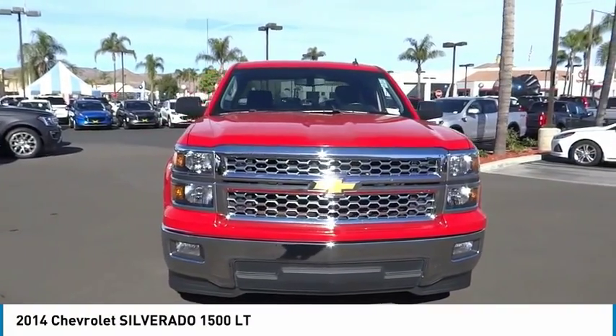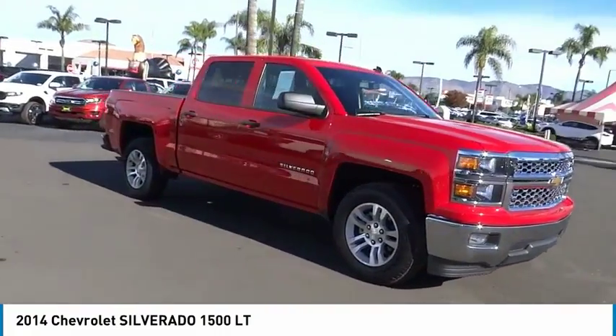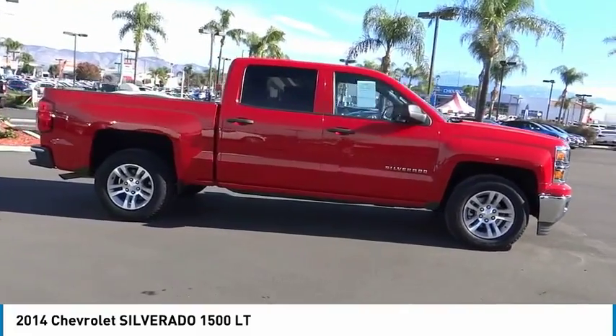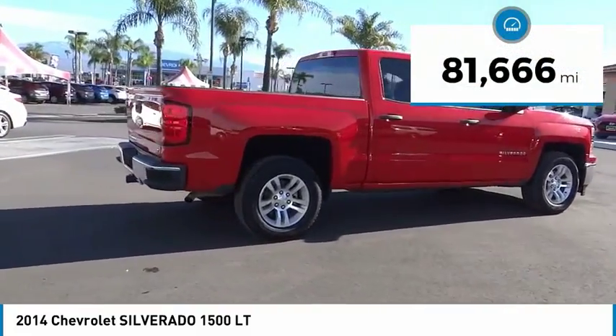You are going to love the 2014 Silverado 1500. The Chevy Silverado 1500 has the lowest cost of ownership of any full-size pickup. This vehicle has less than 85,000 miles.